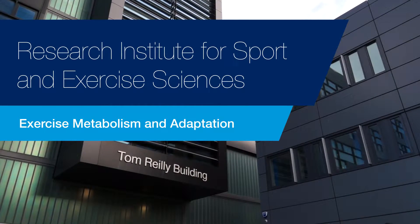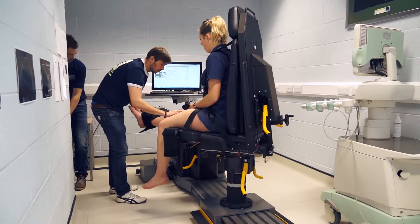My name's Rob Erskine. I'm a lecturer in Sport and Exercise Nutrition in the School of Sport and Exercise Sciences at Liverpool John Moores University.